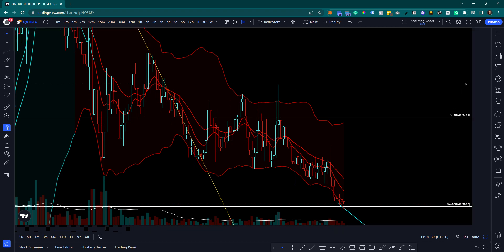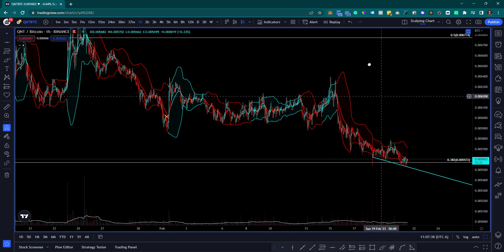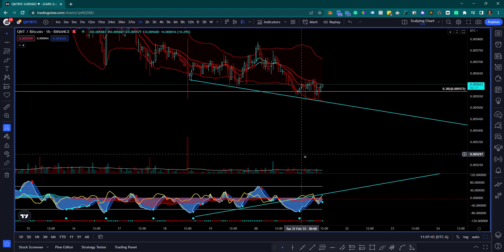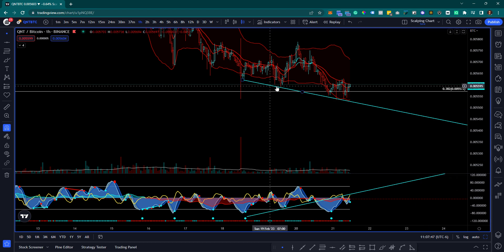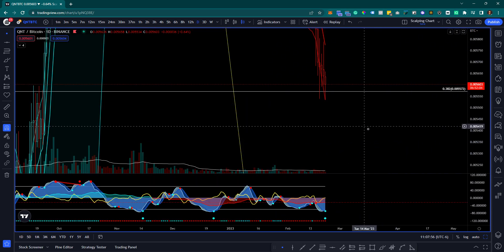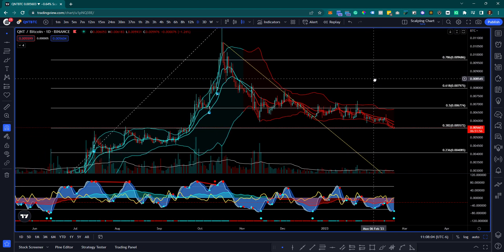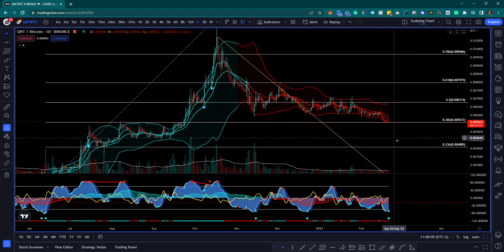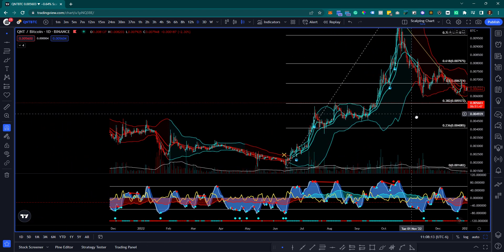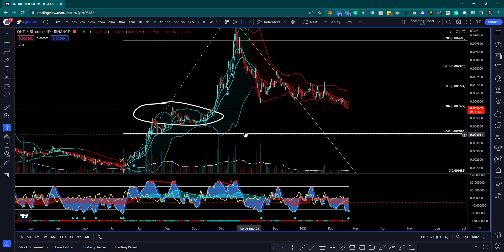Moving to Quant - I like to watch QNT as a driver of altcoin market health. A big development on QNT versus Bitcoin is that it's hitting the 0.382 Fibonacci level, which is a key level. If this were to hold, it would flip this former resistance zone as support. If we see some form of base lined up right here, the bulls would have successfully flipped the market.